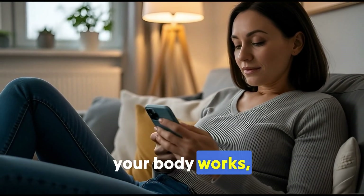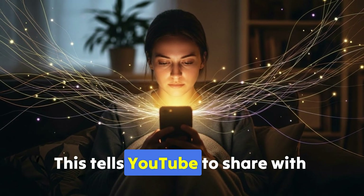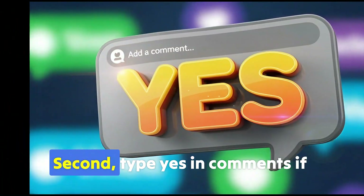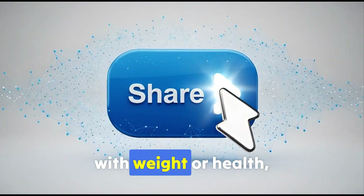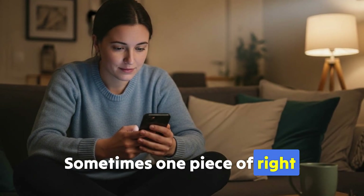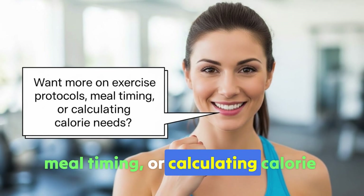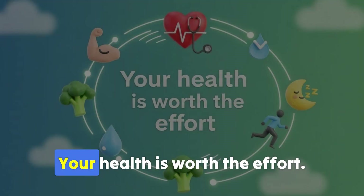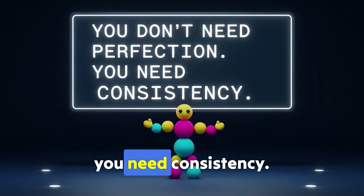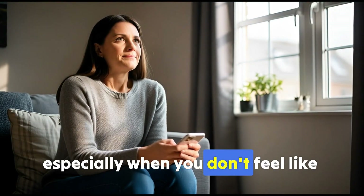If this helped you understand how your body works and gave you practical tools, do two things. First, hit the like button — this tells YouTube to share with more people needing this. Second, type 'yes' in the comments if you're trying at least one food this week. If you know someone struggling with weight or health, share this video. Want more on exercise protocols, meal timing, or calculating calorie needs? Let me know in the comments — I read every one and create content based on what you need. Your health is worth the effort. You don't need perfection; you need consistency. Small daily actions compound into remarkable results. See you next video — keep putting one foot in front of the other, especially when you don't feel like it.